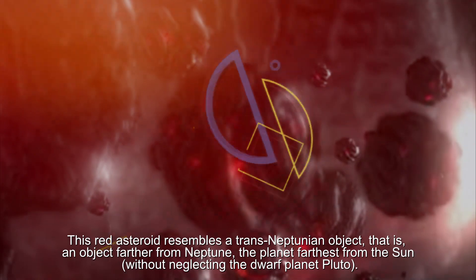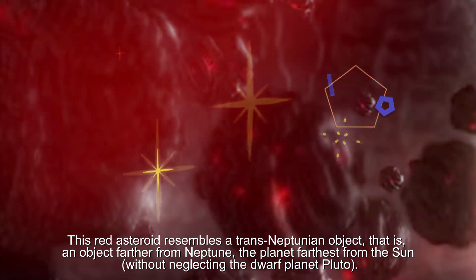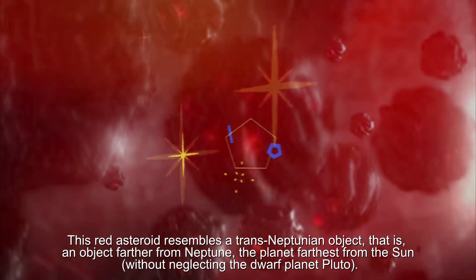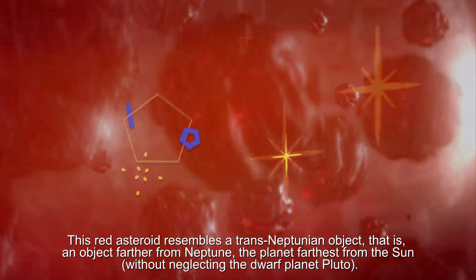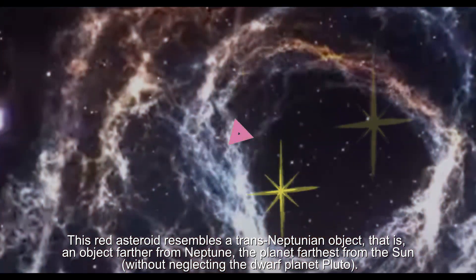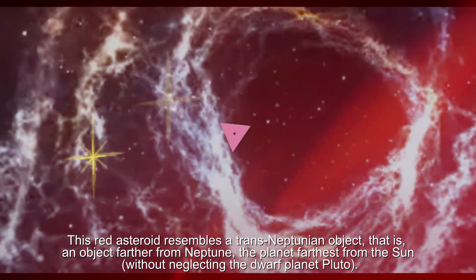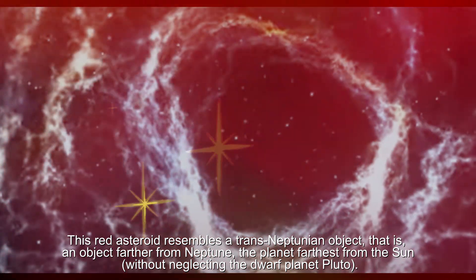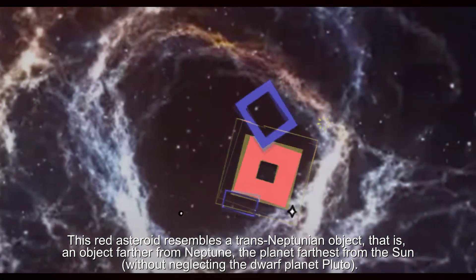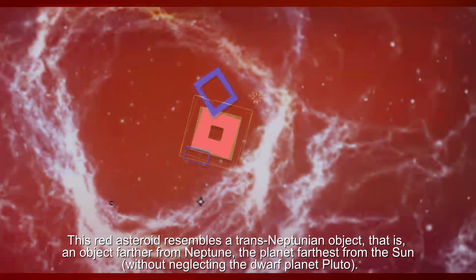These red asteroids resemble trans-Neptunian objects — that is, objects located farther out than Neptune, the planet farthest from the sun, not neglecting the dwarf planet Pluto.